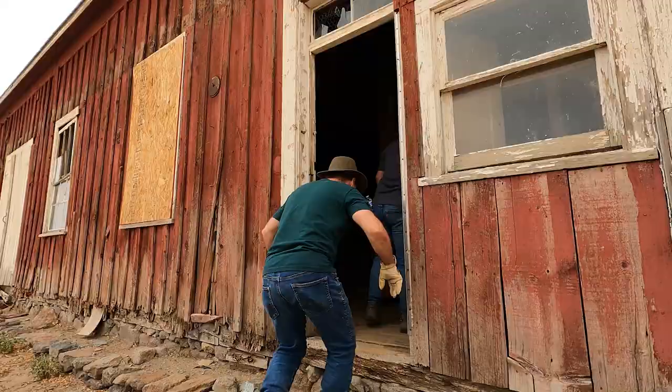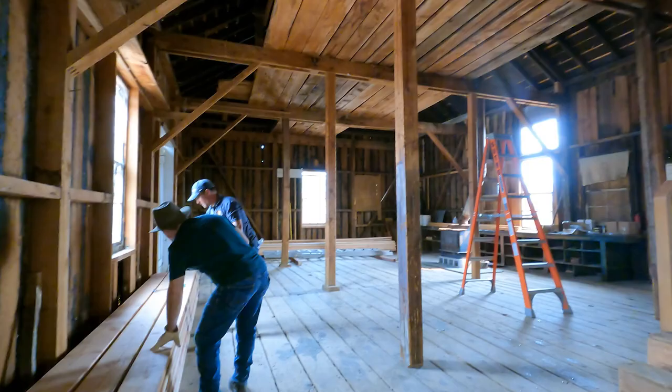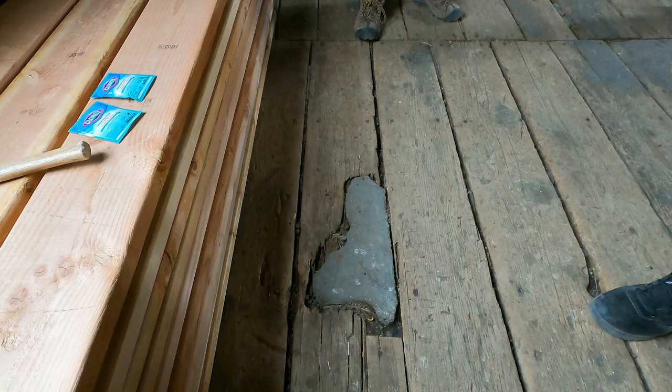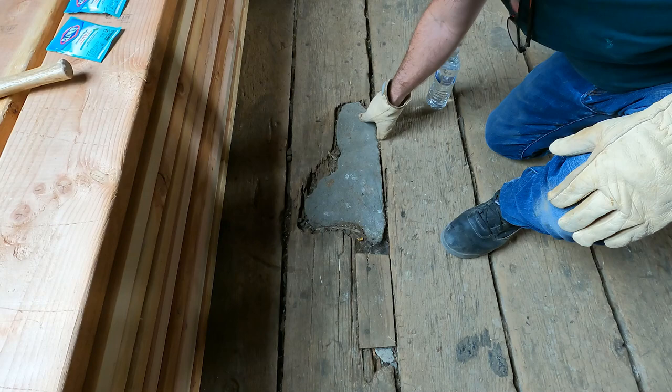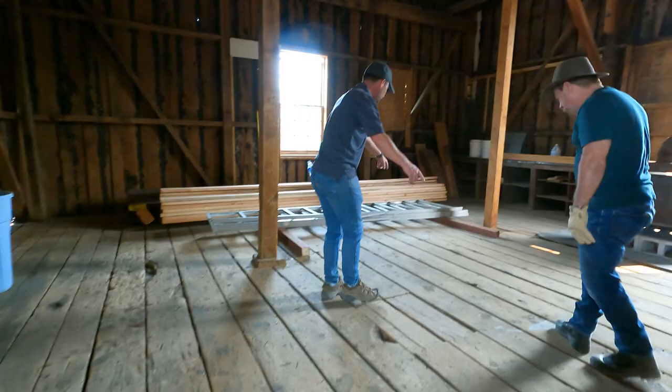We've got a bunch of rough cut that we ordered that we're using to restore, and we're going to mark it up and age it. There's a hole here and they put a stone in it, or they built around it, or this just kind of weathered through. See these markings? These are brands from the ranchers — you can see the letters. There's a J, there's an arrow, a P. These are definite brands.